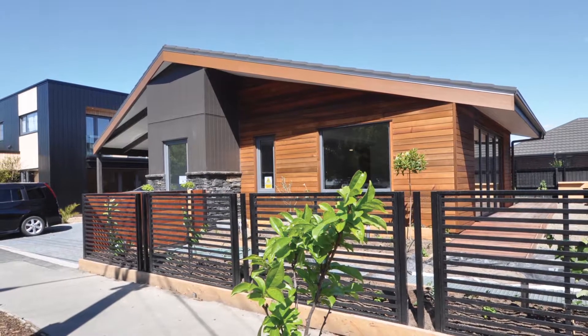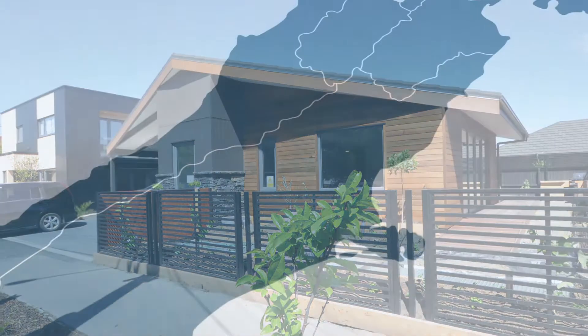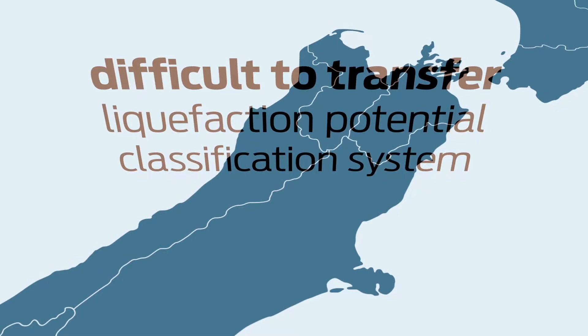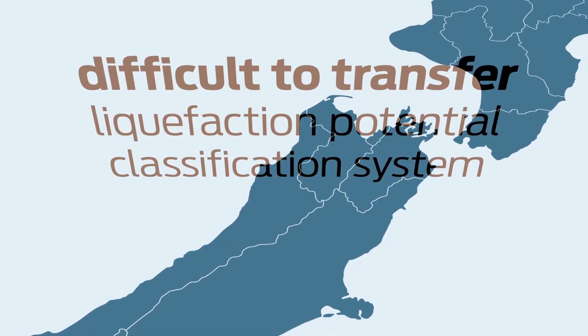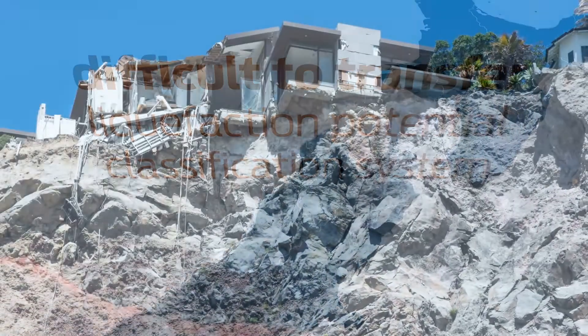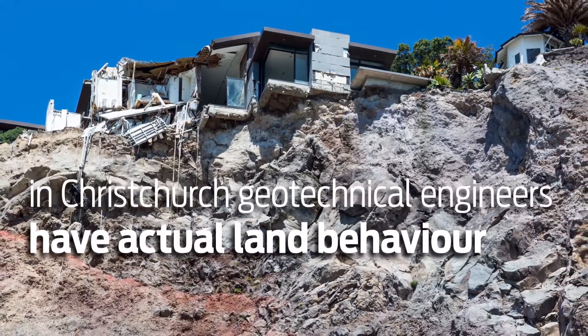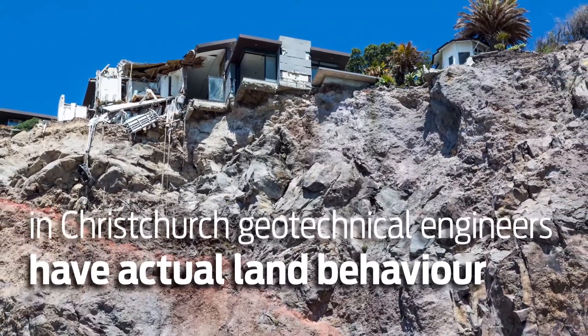A range of methods for relevelling deformed foundations was also produced. It has proved more difficult to transfer the site technical classification system for liquefaction potential used in Canterbury to other parts of the country, because in Christchurch the geotechnical engineers were fortunate enough to have actual land behaviour to help them develop the classifications.